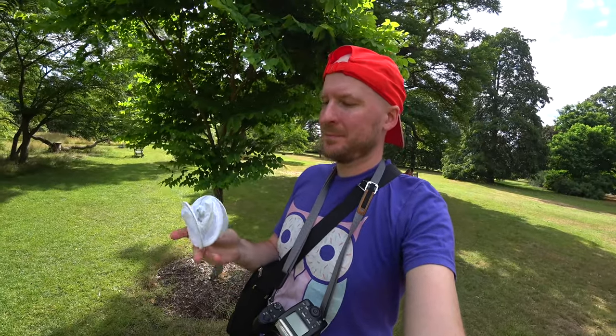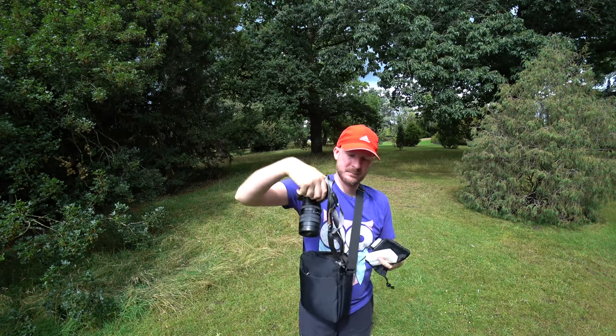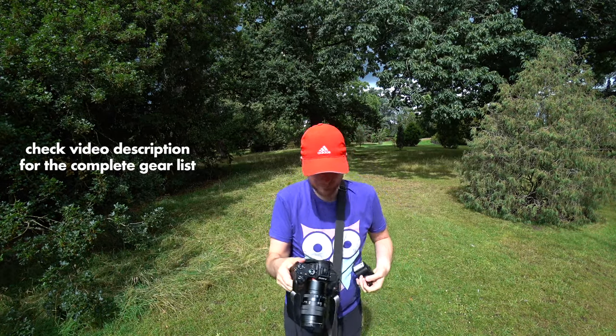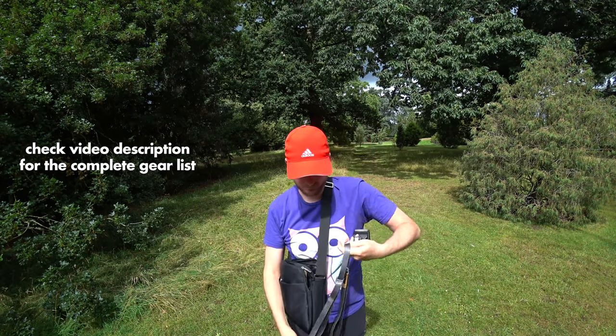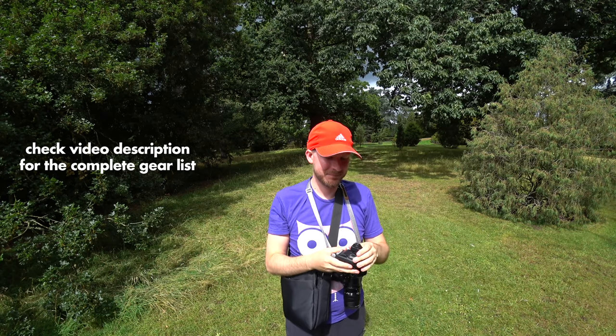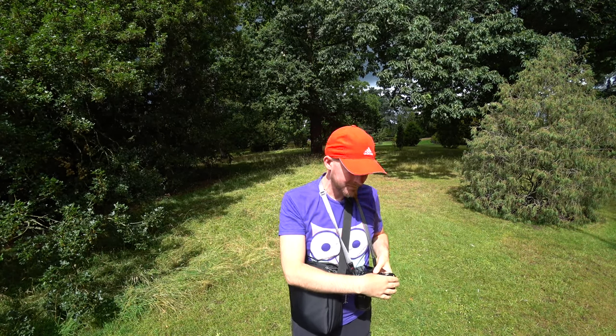The equipment I used are the usual things nowadays: a fold-up diffuser that I can have in my pocket, my A7 III camera, and the Laowa 60mm 2x macro lens. This is a perfect setup — it fits in a very small bag, it's easy to use, and it takes beautiful pictures.